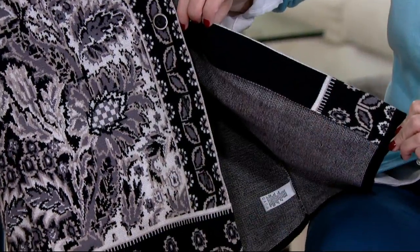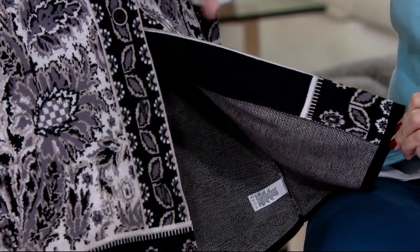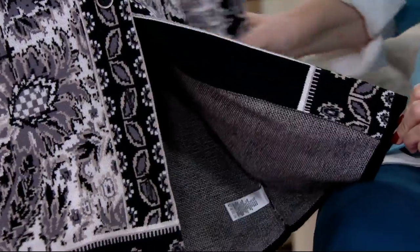We even finish it on the interior. Look at the way that it's finished all the way along the interior. There's been no detail left behind on this one.